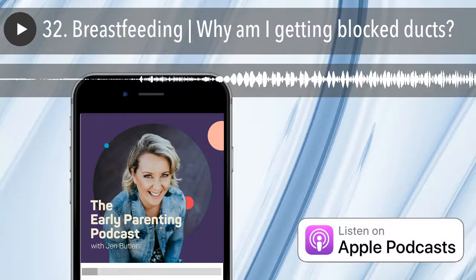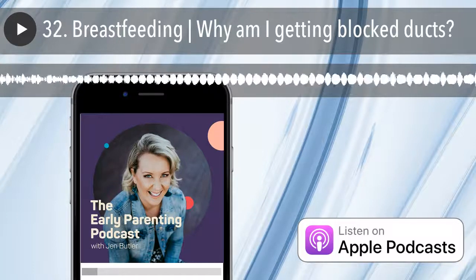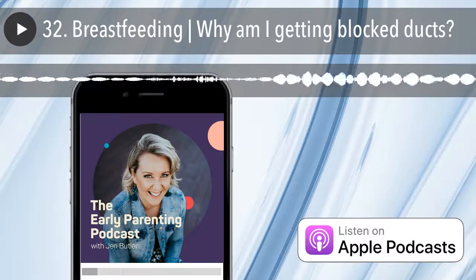Blocked ducts are one of the most common issues experienced by breastfeeding mums at one point or another. A tender lump in an otherwise healthy breastfeeding mother's breast is probably due to a blockage of one or more of the ducts in the breast.